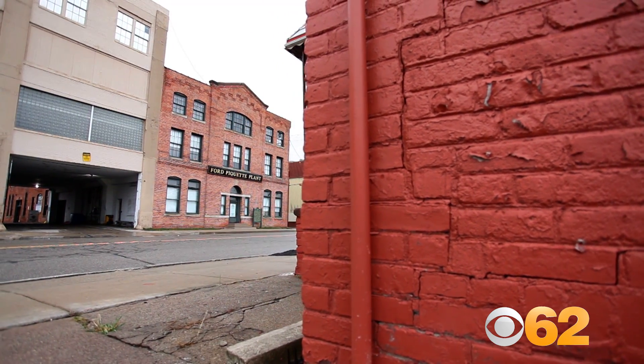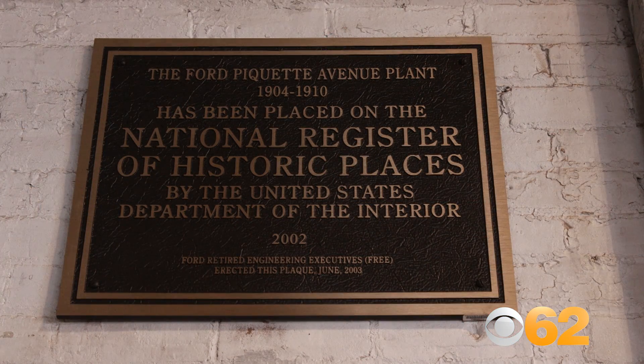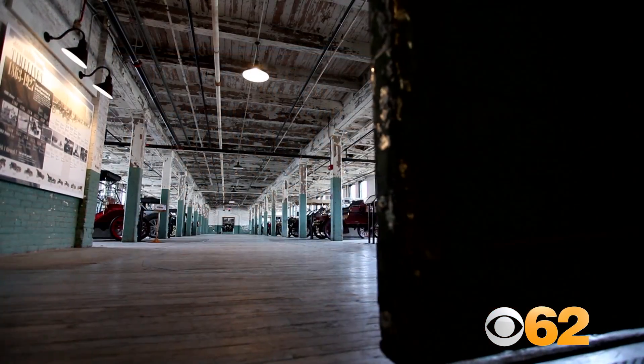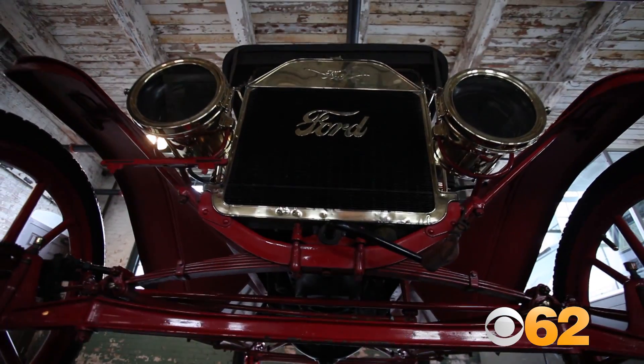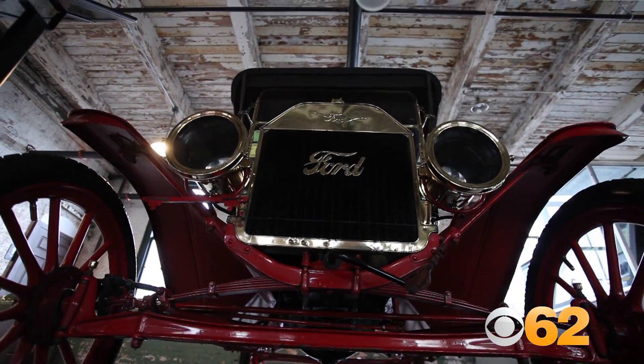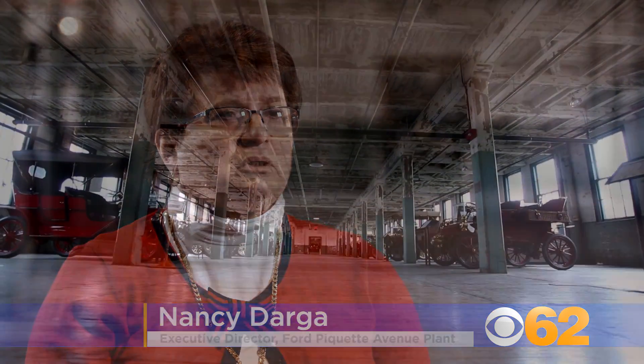Ford Paquette Avenue plant is considered the most significant auto heritage site in America by the Department of Interior because this is really where the Model T was invented. That car really transformed everything. It definitely changed how business was conducted and how products were released into the world.